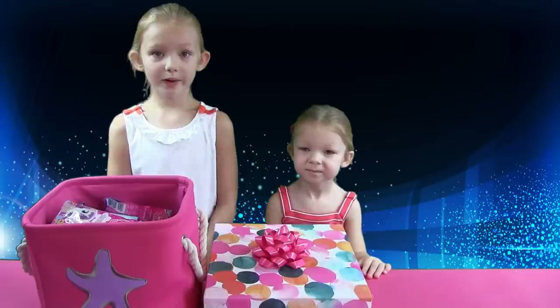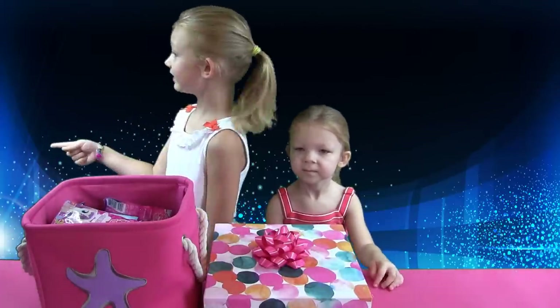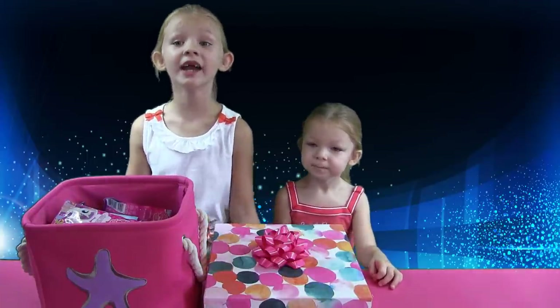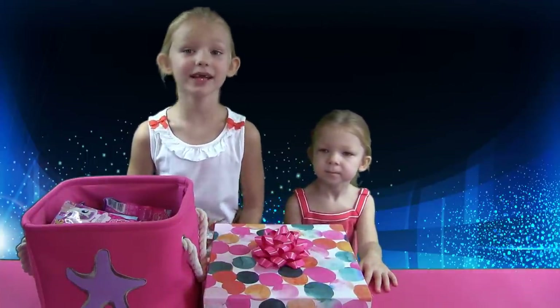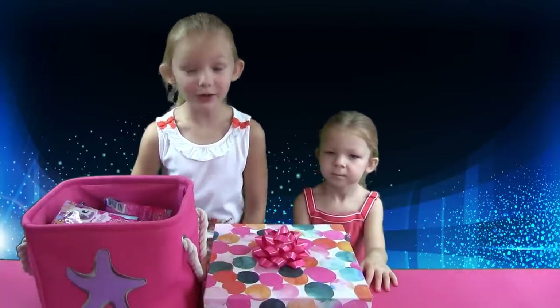So we will ask our Magic Box to show us what's inside. On the left side of your screen, you will see the entire magic spell, so you can see it with us. Are you ready? Let's do it!